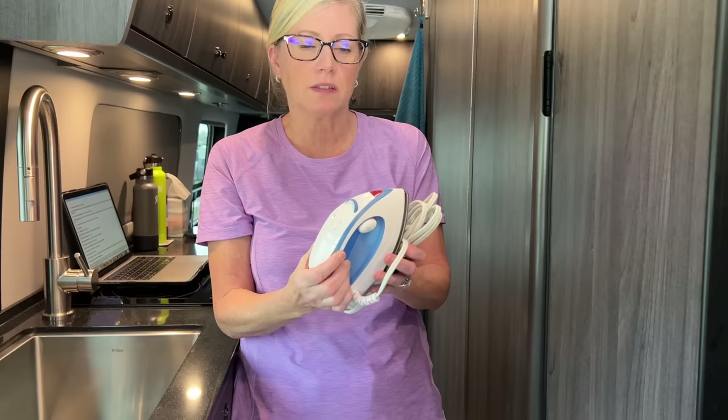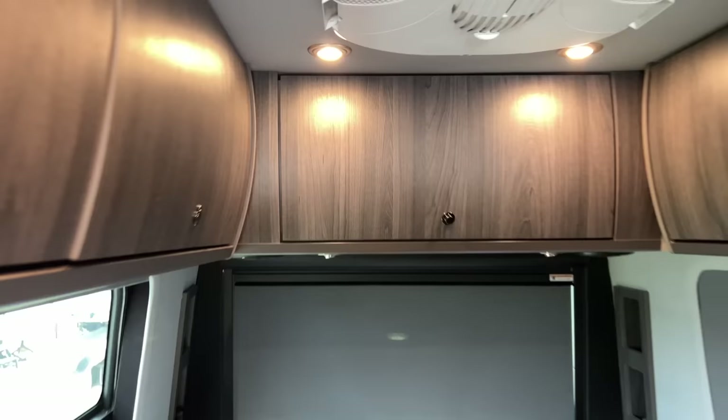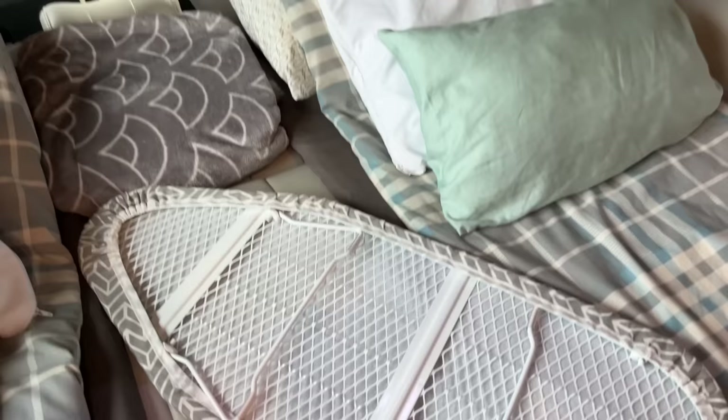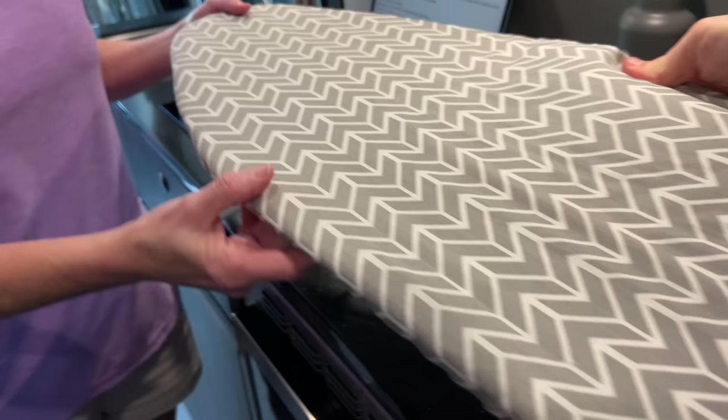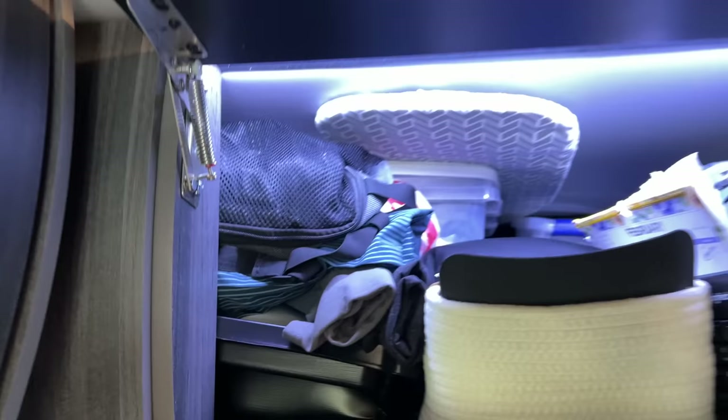This is a little travel iron, and we use this with our small ironing board. Let me show you — up here we have an ironing board with little legs that fold up. We can just set it on the countertop right here and do our ironing, then stick it right back up in there.